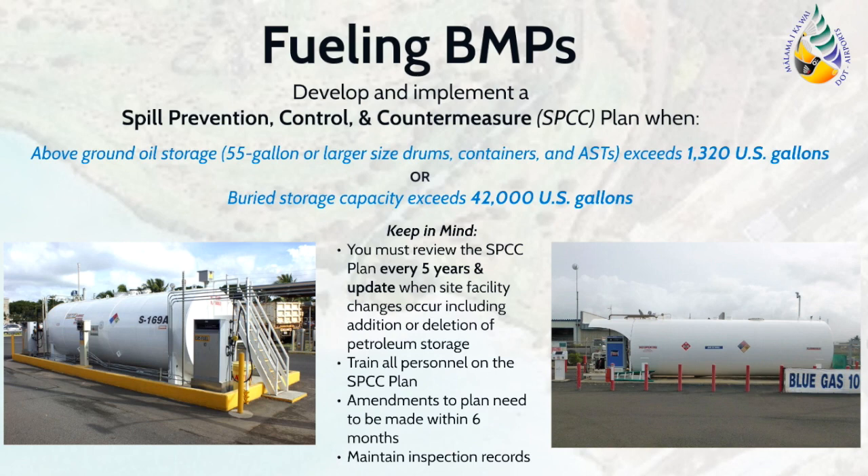Fueling BMPs consider regulations from the NPDES program as well as the Spill Prevention Control and Countermeasures, or SPCC program. Tenants are required to develop and implement an SPCC plan when aggregate capacity of the above-ground oil storage exceeds 1,320 U.S. gallons, or when the buried storage capacity exceeds 42,000 U.S. gallons. Note that oil storage at your facility does not include containers less than 55 gallons. If you have an SPCC plan, it must be reviewed every five years and updated when changes at your facility occur, such as changes in personnel, tank capacity, or site layout. All personnel must be trained on the SPCC plan according to the frequency written in the plan. Amendments to the plan must be made within six months of when such changes occur.